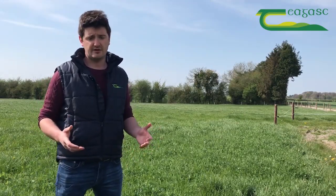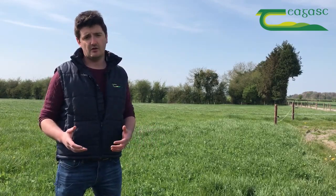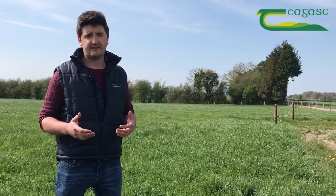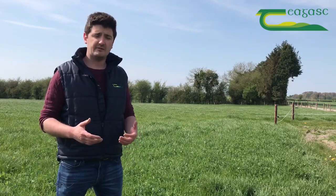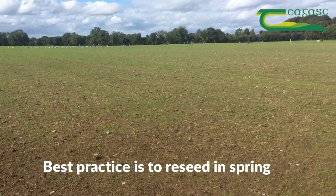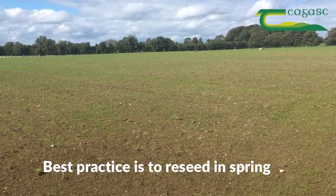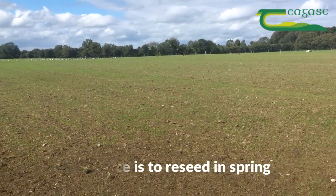The sward here behind us over its full first production year of 2021 grew 16.9 tonnes. However, we had a very low clover proportion at the beginning of the year, probably because of the autumn reseed. We'd be recommending a spring reseed rather than an autumn reseed because you have a much wider window of opportunity to ensure you get on your post-emergent spray and get it grazed off before going into the winter months.